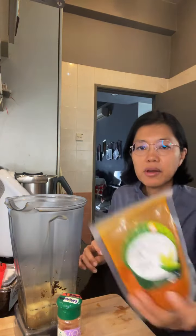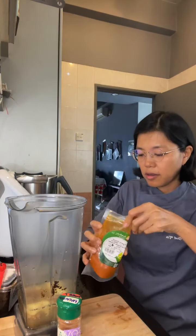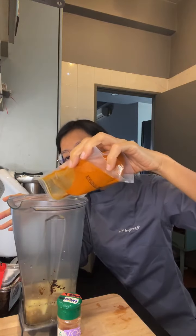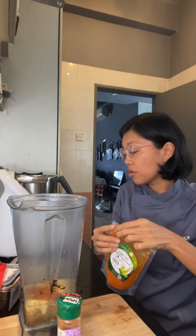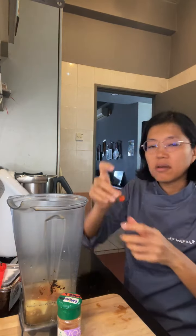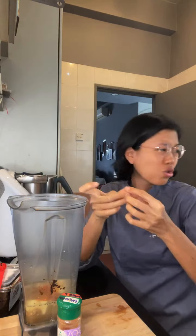Sprinkle of cayenne pepper — just a bit because this is very hot. And I'm also going to put the habanero in as well. I got this from the garden and that's like super duper hot.